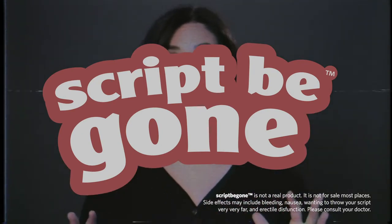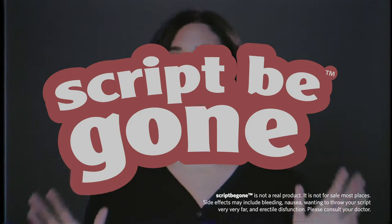Side effects may include bleeding, nausea, wanting to throw your script very, very far, reptile dysfunction. Please consult your doctor before using ScriptyGone.